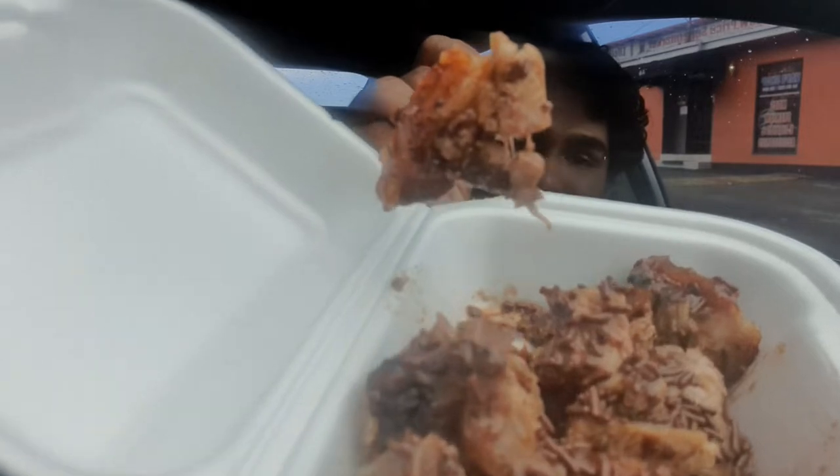It fell — give me one second, guys. Yeah, I'm very professional. This is what it looks like here. I'm going to try it for the first time on camera for you guys and give you my honest thoughts, because I have some thoughts.